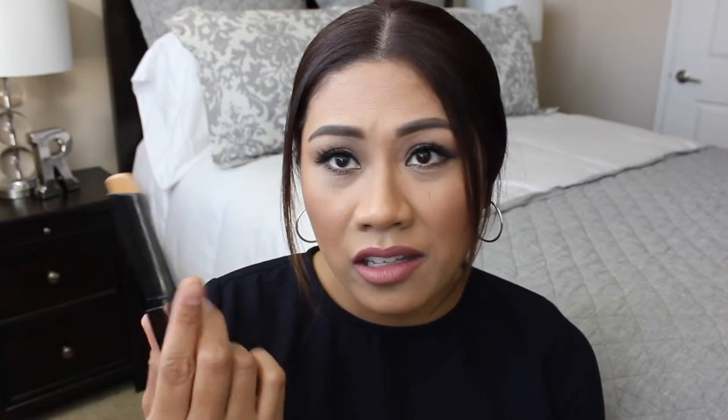There's no scent, it's not irritating at all, and it didn't break me out. It's awesome.